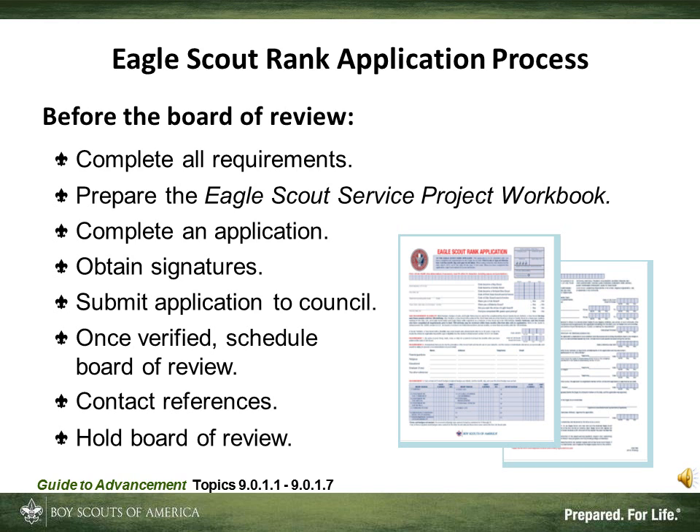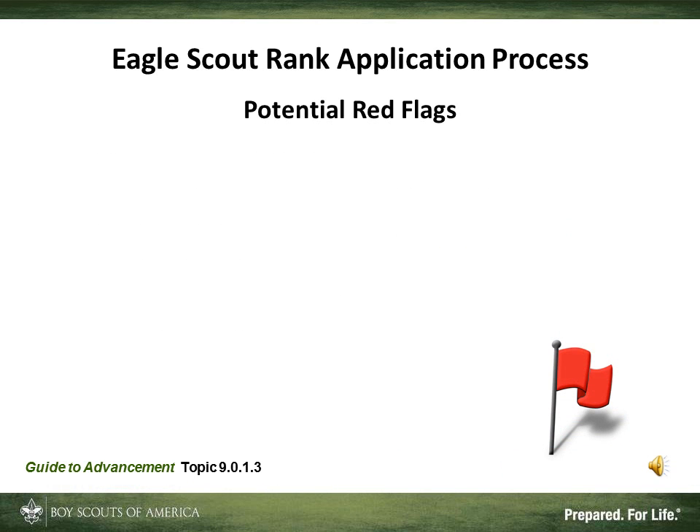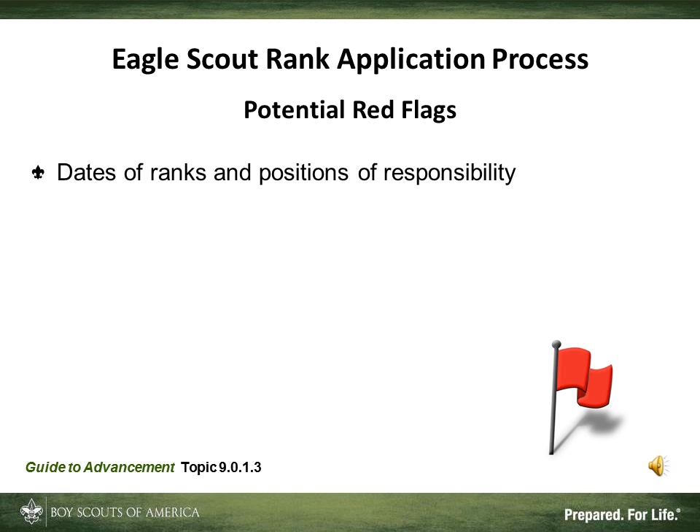Now let's look at that process in a little more detail. Here's a list of things to consider when filling out the application — commonly called red flag items. The first are dates. Make sure that the birth date, first class through life boards of review, all merit badges, and all position of responsibility dates are all correct and complete on the form.